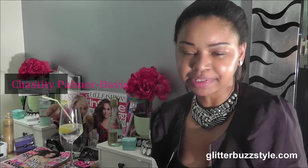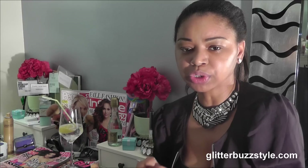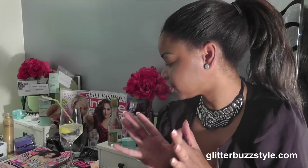Welcome to GlitterBuzzStyles.com. This is a new video regarding Laura Geller products. I received so much of her fall beauty launches, so I just wanted to do a few videos and stick to certain products that I think you would benefit from.